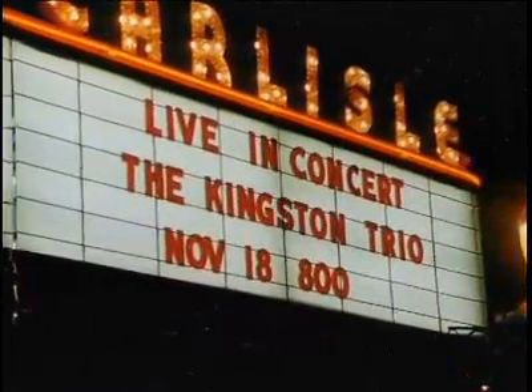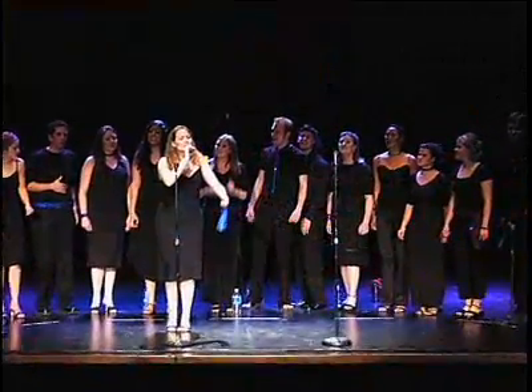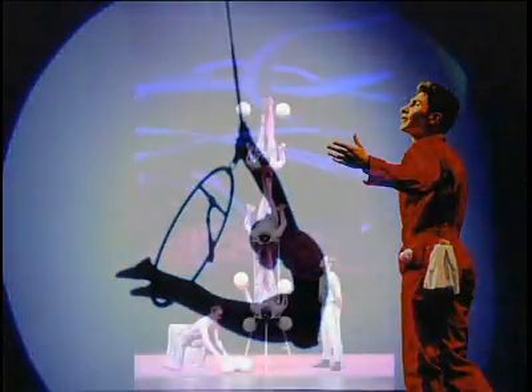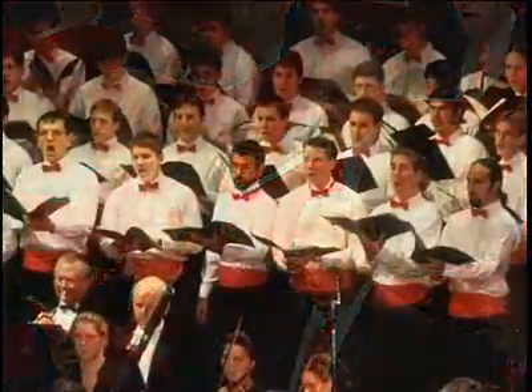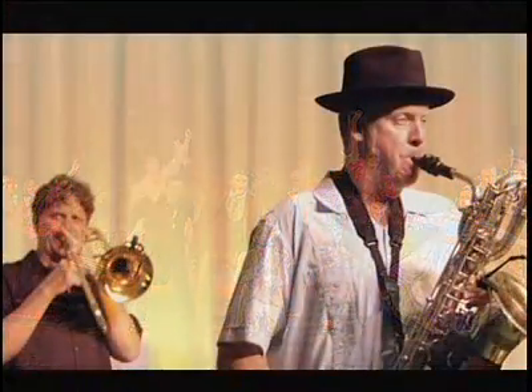We have live performances which we present, and we average about 10 to 12 of those a year. In our live performances, we try to meet our mission statement of providing educational and cultural programs for the diversity of communities we serve. So we have everyone from country to rock and roll to blues to the big band sound and classical music.